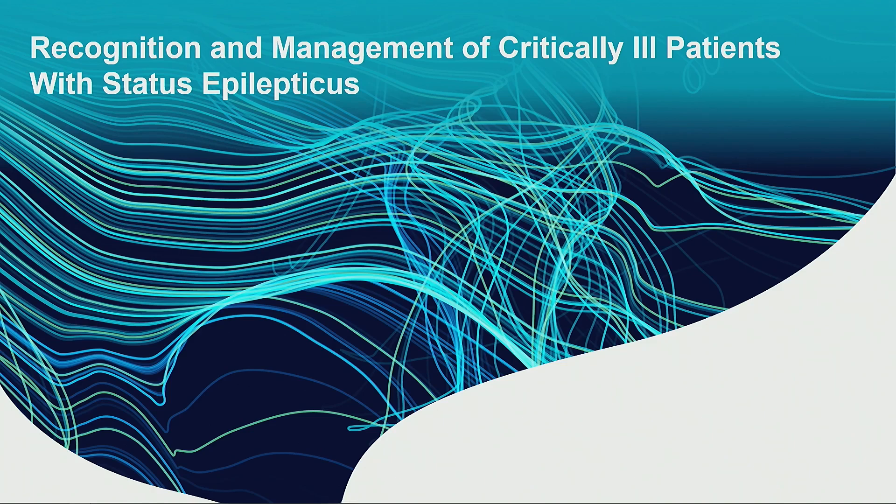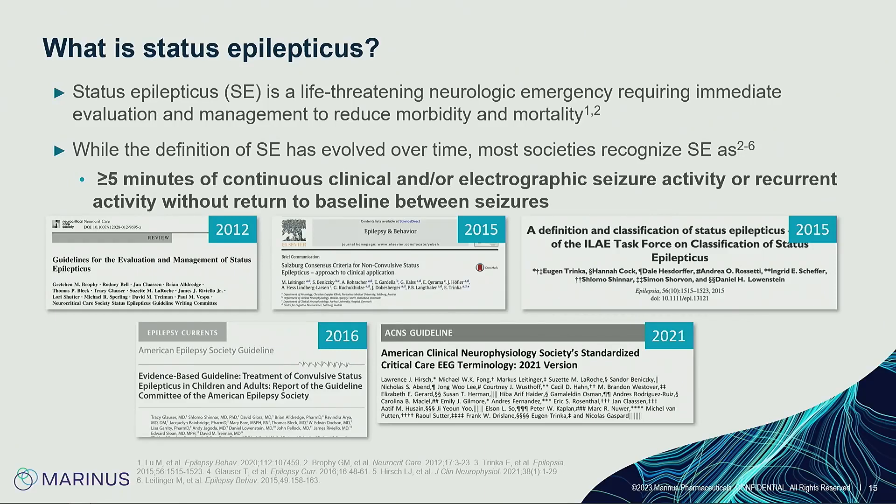Now let's talk about recognition and management of critically ill patients with status epilepticus. There are historical descriptions of seizures going back to ancient times, and French physicians in the late 1800s gave better descriptions of status epilepticus. It wasn't until 1964 that the International League Against Epilepsy gave a formal definition — at that time mostly 20 to 30 minutes. We now realize that's far too long, and the current endorsed definition is five minutes of either continuous clinical seizures or multiple seizures without return to baseline.